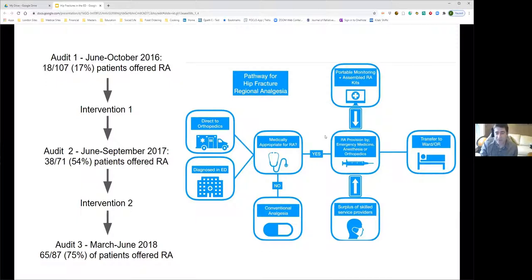The resulting clinical flow: patients diagnosed with hip fractures either in the ED or direct to orthopedics are assessed for medical appropriateness for a regional anesthetic. If appropriate, the emergency physician, anesthesia resident, or orthopedic resident performs the block before the patient is transferred.